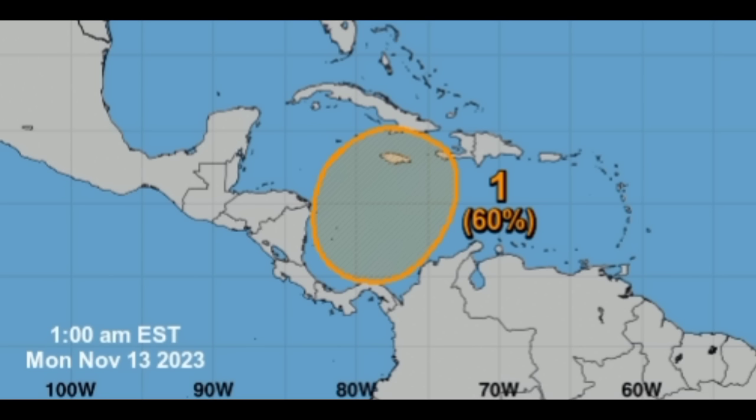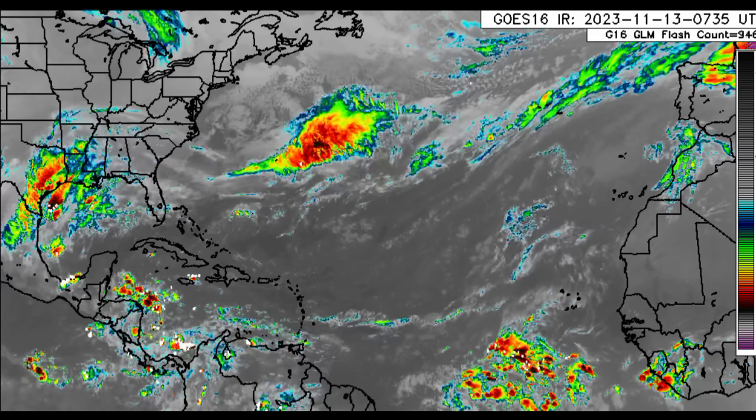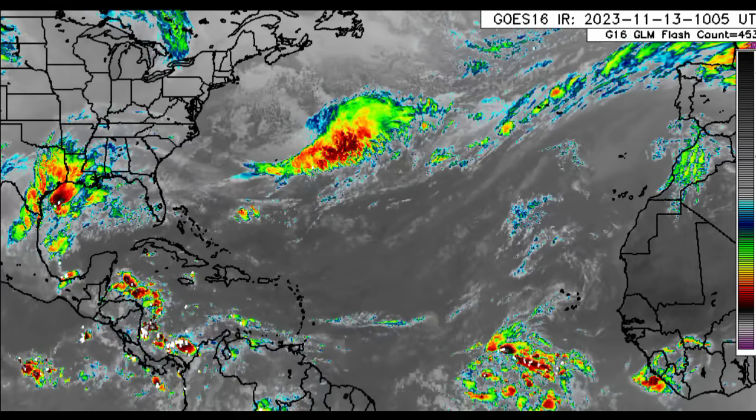Development will be dependent on how conducive the environmental conditions are. We're going to be taking a look at what is currently happening across the Caribbean, the rainfall forecast for today, some conditions out there, and the ensembles for the GFS and Euro. Let's get started looking at the satellite imagery.